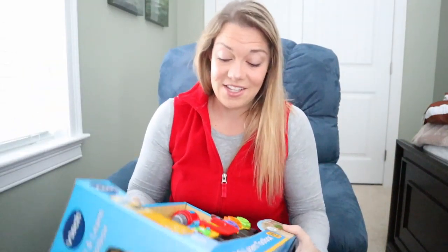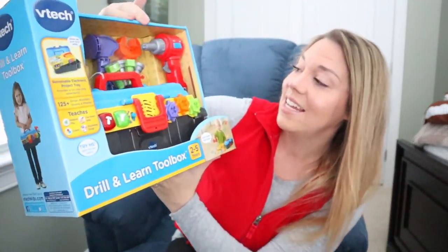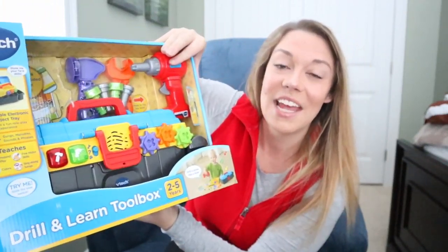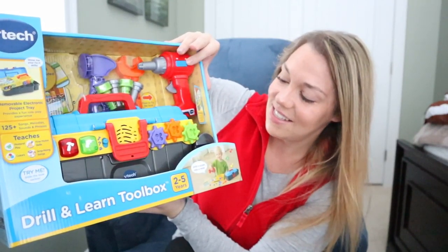Gavin is going to get this little tool set — it's by VTech. They have one tool set now but they fight over it and they like to hammer on the sides of the walls and their playhouse. I think they're going to love this.